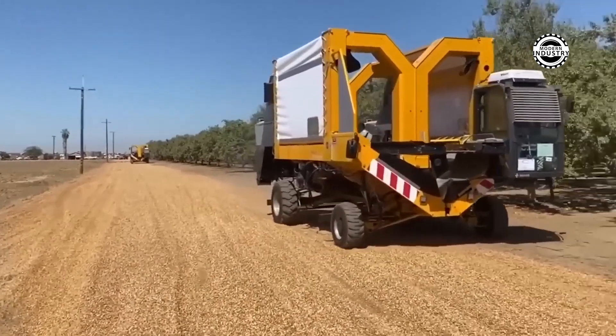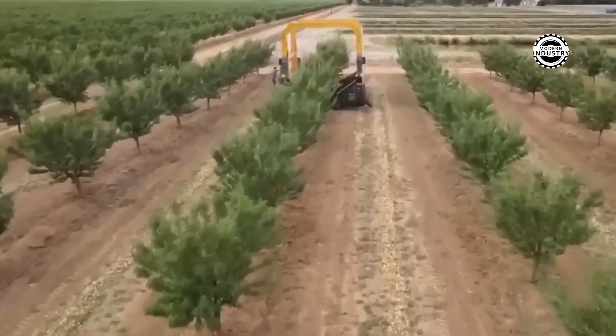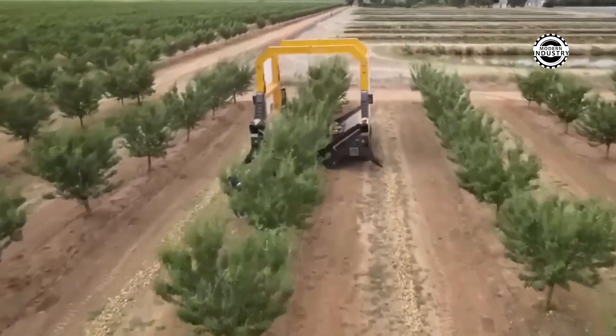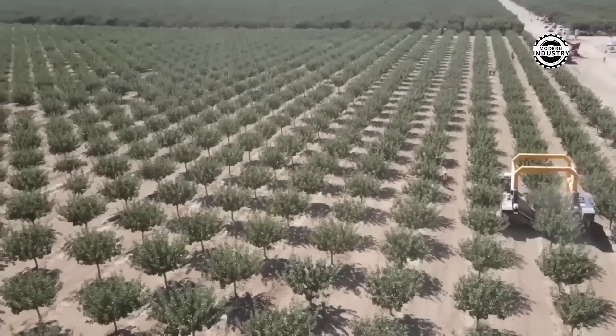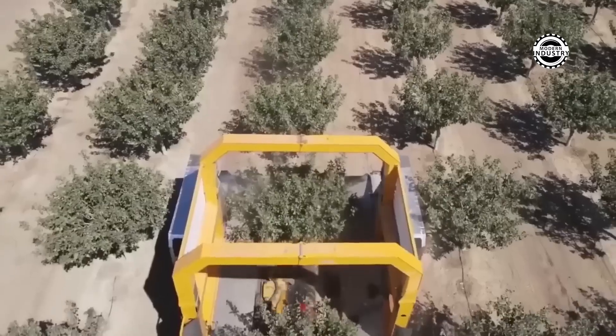The tennis harvester is a magic wand for farmers because it makes the process of harvesting and processing almonds and pistachios easy. Can you imagine it can handle up to nine trees per minute? Such speed, like a breeze sweeping across the field.